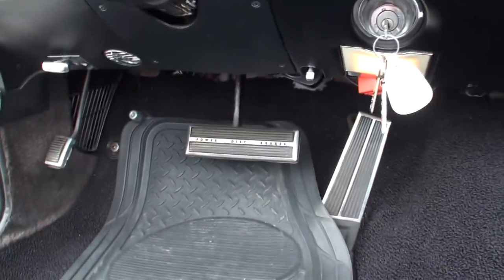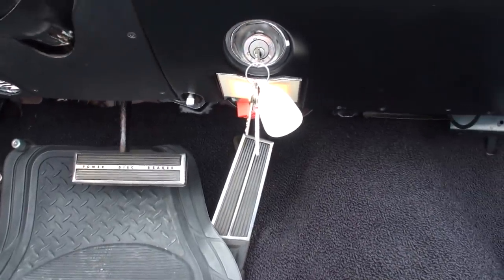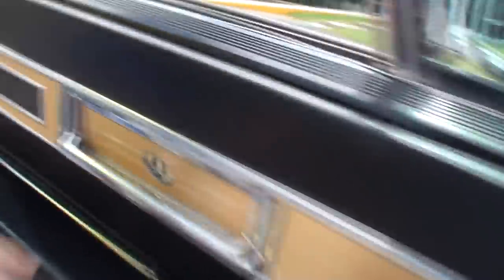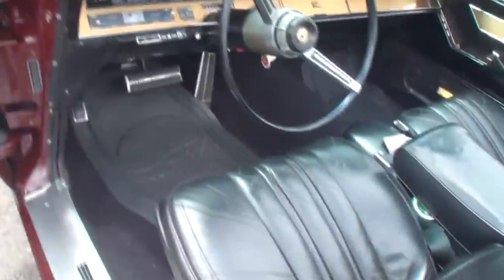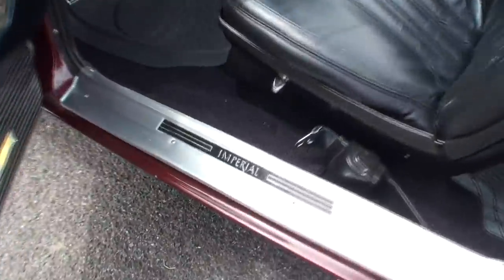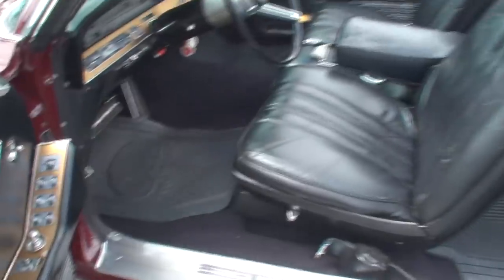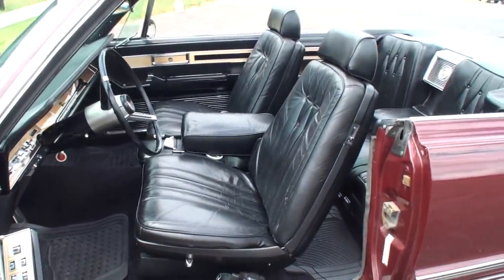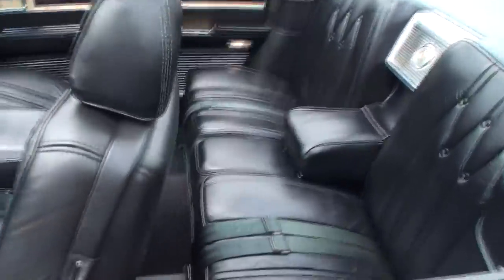We've got power disc brakes, a nice lighting option, the key nicely positioned, and power side mirrors. This is a pretty thick door area. Very comfy looking bucket seats.